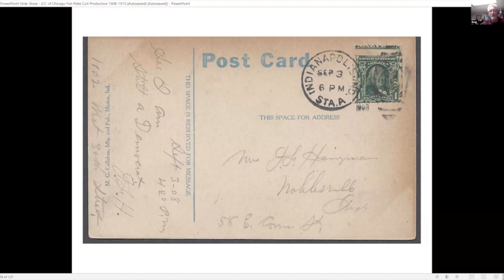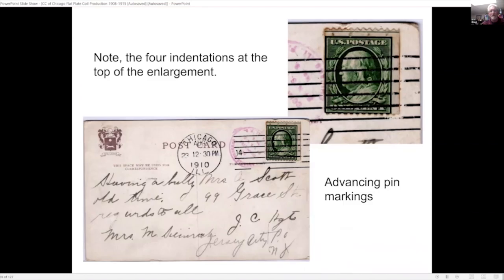This was a vertical coil with the same vending machine marks that was used to verify my example as well as the other person's. This is a new discovery showing, at the very top of the enlargement, four indentations like the advancing pins in the machine that move the coil roll forward. This example was sent from Chicago and is actually one of the first bureau coils. It is currently being expertized to see whether it was accepted at a Parkhurst vending machine.